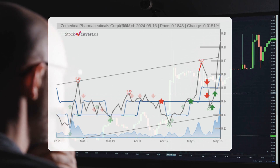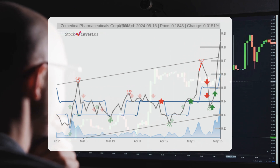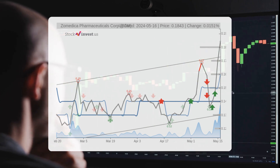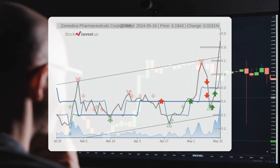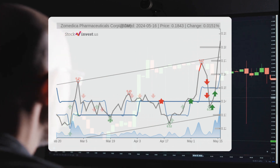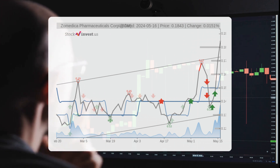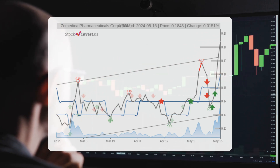$0.215 will thereby pose a resistance level that may not be broken at the first attempt. The current three-month trend suggests a potential 13.42% change over the next three months, with a possible return between negative 19.95% and 6.33%. As for the 12-month trend, it suggests a negative 29.51% change over the next 12 months, with a potential return between negative 61.65% and negative 27.05%, translating to a price range of $0.077 to $0.134 after a year.